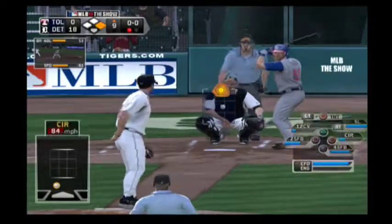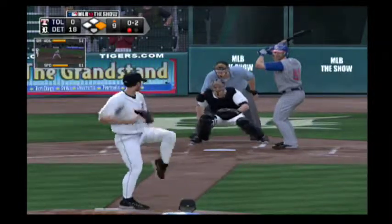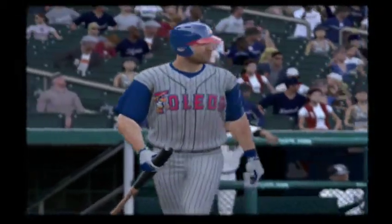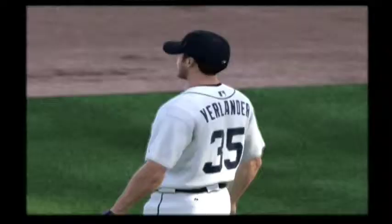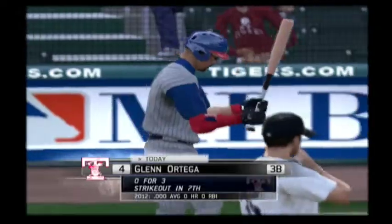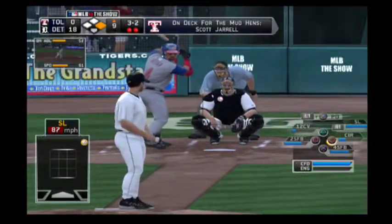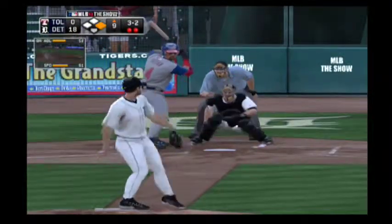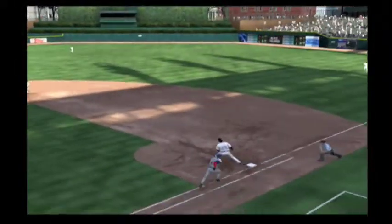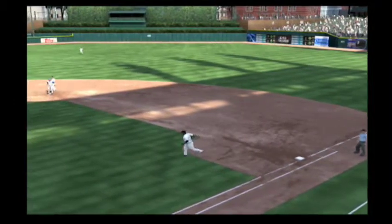Brian Holliday will stand in. Got him. And he just continues to mow down these hitters, 13 strikeouts now. The benefit of working the count to 3-2 is that the runner gets a head start from first with two away. Now a swing and a ground ball. This should do it. Throw on to first. He'll take care of him. And the Tigers get a complete game shutout from their starter as this ball game is over.